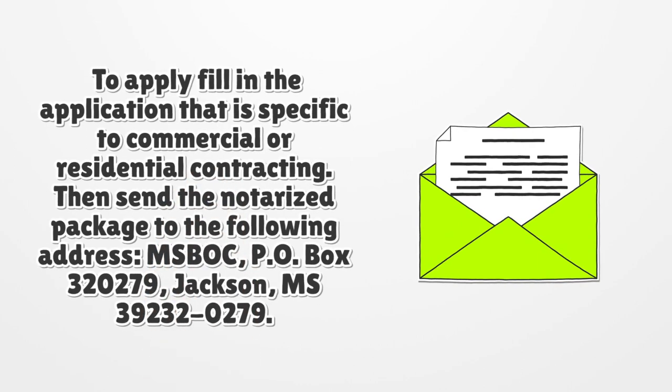To apply, fill in the application that is specific to commercial or residential contracting. Then send a notarized package to MISBOK at P.O. Box 320279, Jackson, Mississippi 39232-0279.